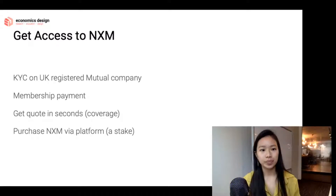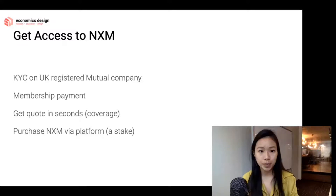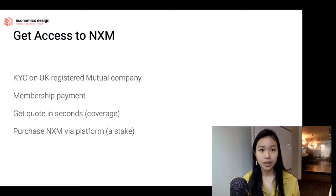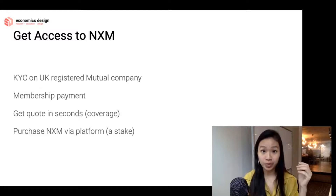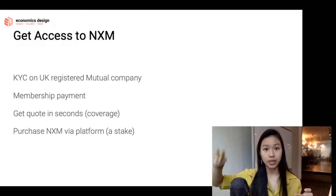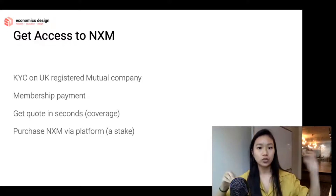How do you get access to NXM? This is a very interesting model because NXM decided to go the regulated route — they're a UK registered mutual company. For anyone to get the NXM token, you have to be KYC'd: you send your passport information, your photo, and everything. Once that's done, you pay a small membership fee — around 0.002 or 0.003 ETH — and now you are part of a UK registered company for real. That's why KYC is so important, and as a member you're essentially part of the board of directors and can access the NXM token.